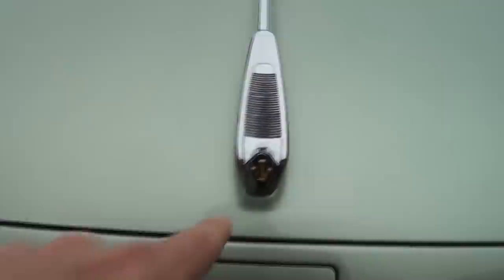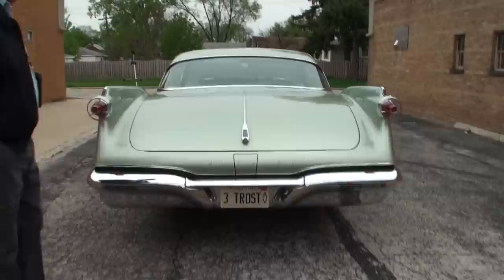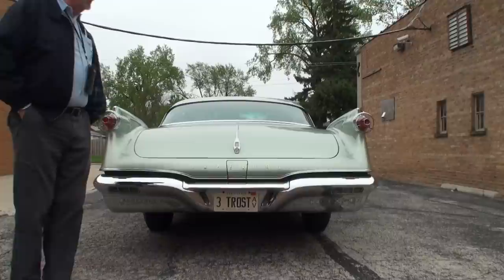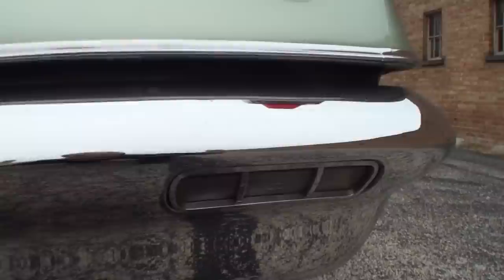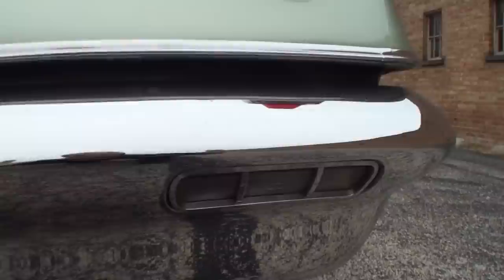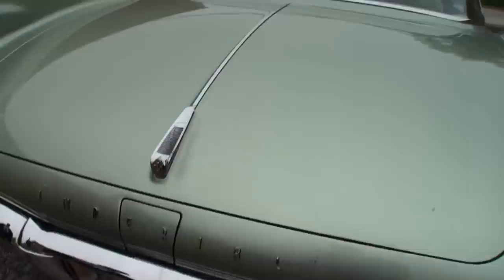And I'm guessing the trunk key goes right there? It does. An option on these cars was the fake spare tire on the trunk — this doesn't have that, but it was very, very popular. It was a Virgil Exner thing, and most of the Chrysler products he designed had that standard — if it was like a 1960 Valiant, more optional on most of his other Chrysler designs.